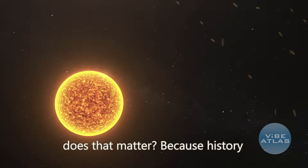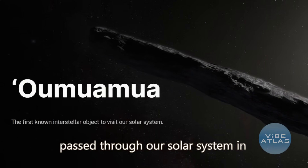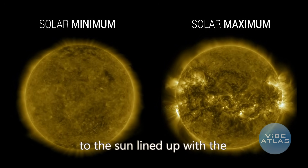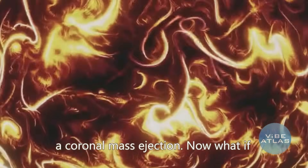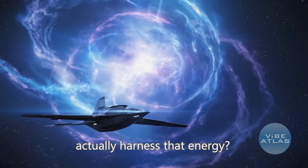Why does that matter? Because history shows a pattern. When Oumuamua, the first known interstellar object, passed through our solar system in 2017, its closest approach to the sun lined up with the two strongest solar flares of that entire solar cycle. So when 3i Atlas is closest to the sun, it might be hit by a mega solar storm equivalent to a million atomic bombs — billions of tons of plasma in a coronal mass ejection.